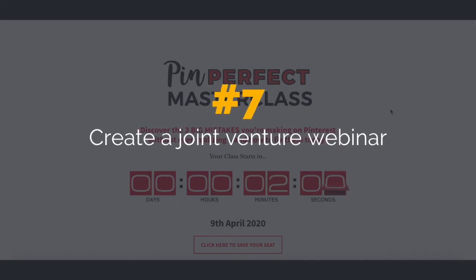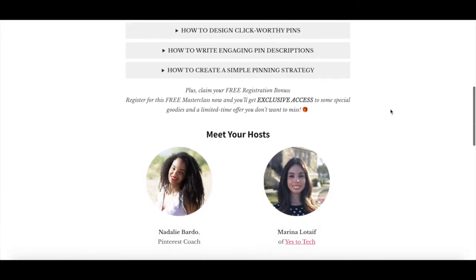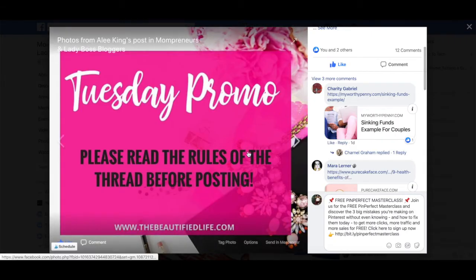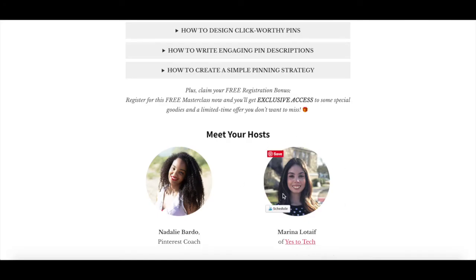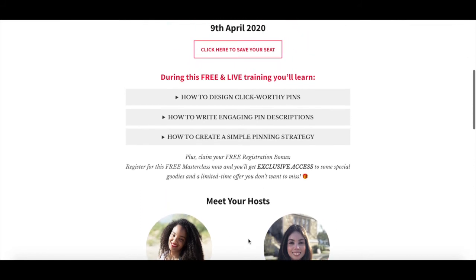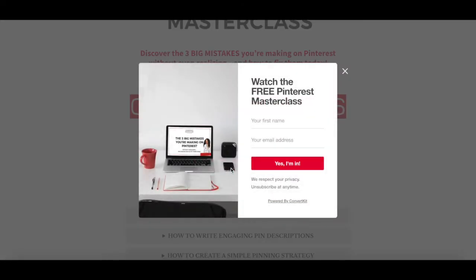7. Create a joint venture webinar. When two people come together to promote the same webinar, they'll automatically get more people to register since you'll be targeting both of your audiences on social media, on your email lists, and on your website or blog, rather than just yours. If you both use the tactics we talked about in this video, you'll undoubtedly boost the number of people who register for your webinar.